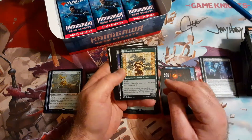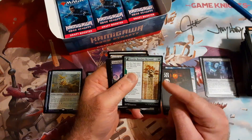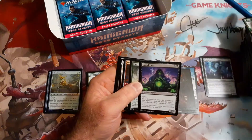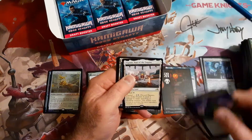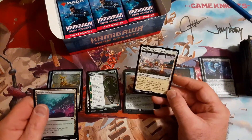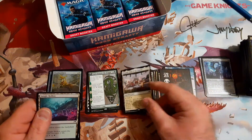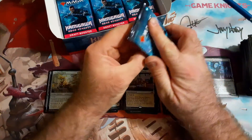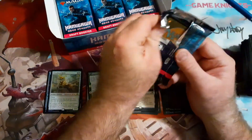This card is really really great in draft too — I think this is probably the best saga there is, especially because — hey, we got another land! Discard deals four damage to any target attacking and blocking creature. It's not as good as the green one but it's got its places.